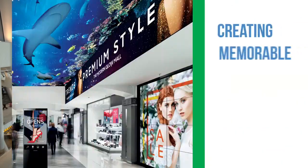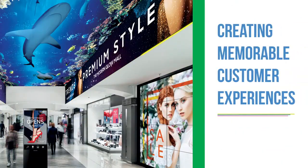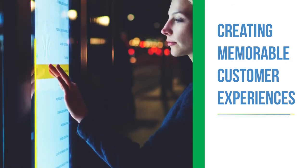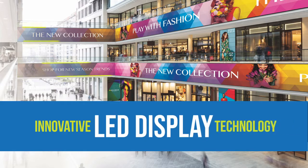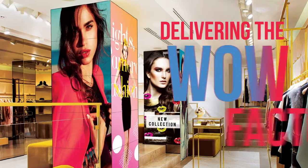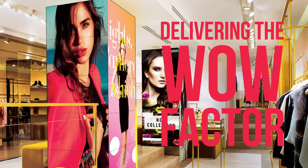Convert window shoppers to lifelong customers by turning your brick-and-mortar retail location into a memorable experience. The latest innovations in digital signage technology give you that wow factor to help you stand out in the market.